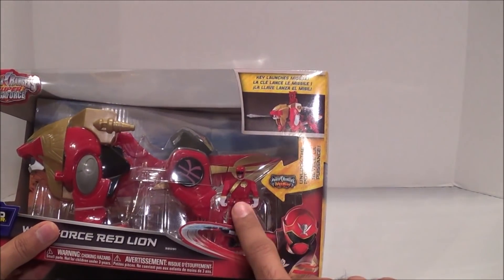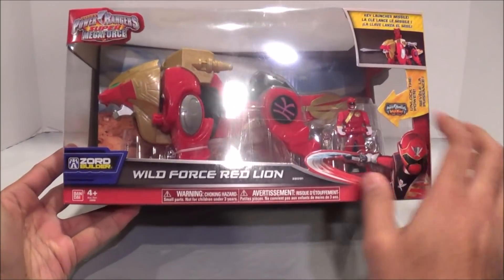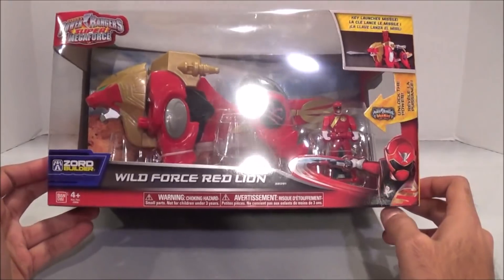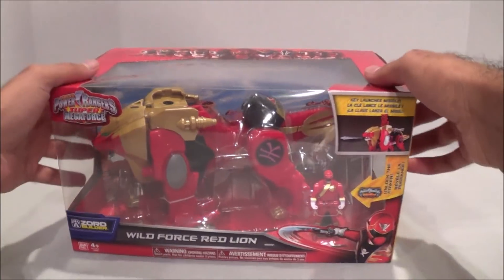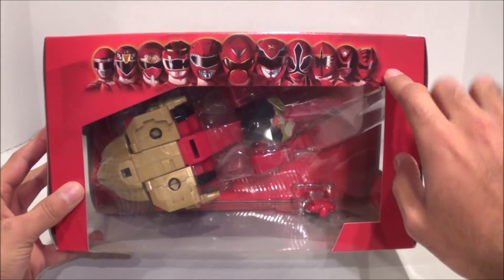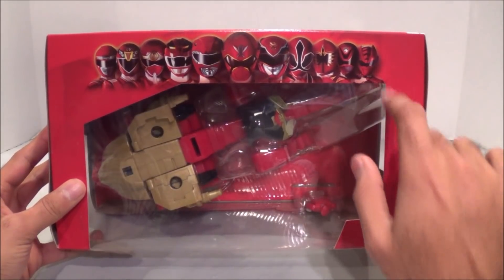It does come with a Wild Force Red Ranger key, which is pretty sweet. It's Zord Builder compatible of course, and the key launches a missile, which is kind of neat. Overall really cool just out the gate. I love having this artwork on the packaging — some packages are kind of faded in the background but this one is really nice right there.